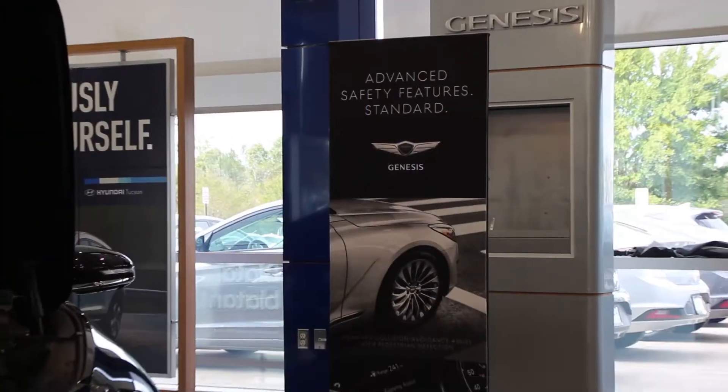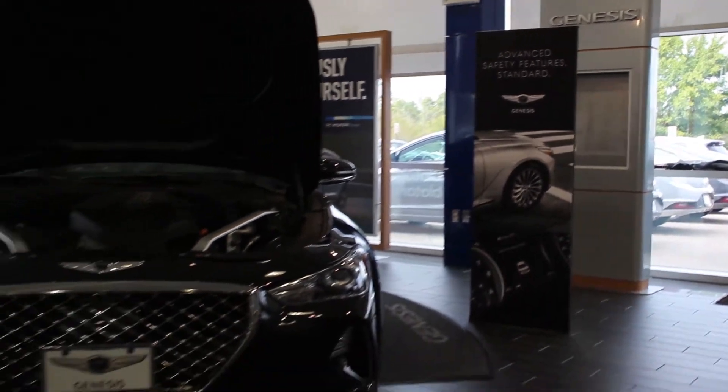Currently, Hyundai of Chantilly has five cars showcased in their showroom, one of them being the Genesis G70 — go watch my video on that if you haven't already. Usually they have up to six cars in here, but right now they just have five. This is a really large, wide showroom — it's not that deep, but it's wide enough to showcase plenty of cars and give you room to walk around and look at everything.